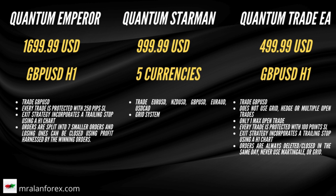I've also taken a short snippet of each of them from their respective product pages. Quantum Emperor trades GBPUSD only on the H1 time frame. Each trade has a 250 pip stop loss, there's a trailing stop, and orders are split into seven small orders. Quantum Starman is a grid system which trades five currencies. Quantum Trade EA also trades GBPUSD and opens a maximum of one trade at a time.